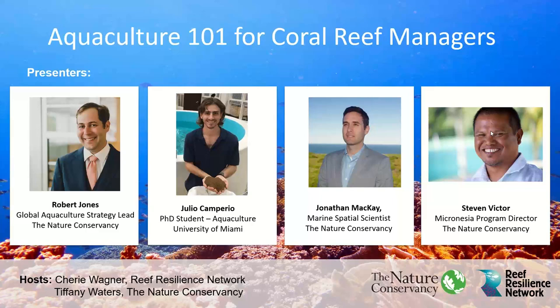Thank you for joining us today. My name is Sherry Wagner, and I'm the Reef Resilience Network Coordinator and the host for today's webinar. Before we begin, I'd like to go over a few housekeeping items. Today's webinar will be an hour and a half. It's being recorded, and the recording will be sent out to our mailing list after the webinar and also posted on our website. There will be a Q&A session at the end of the presentations.